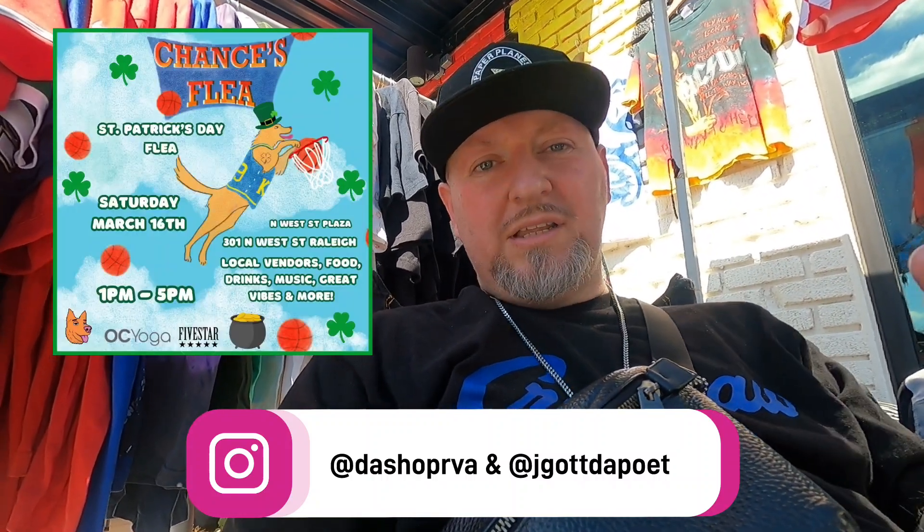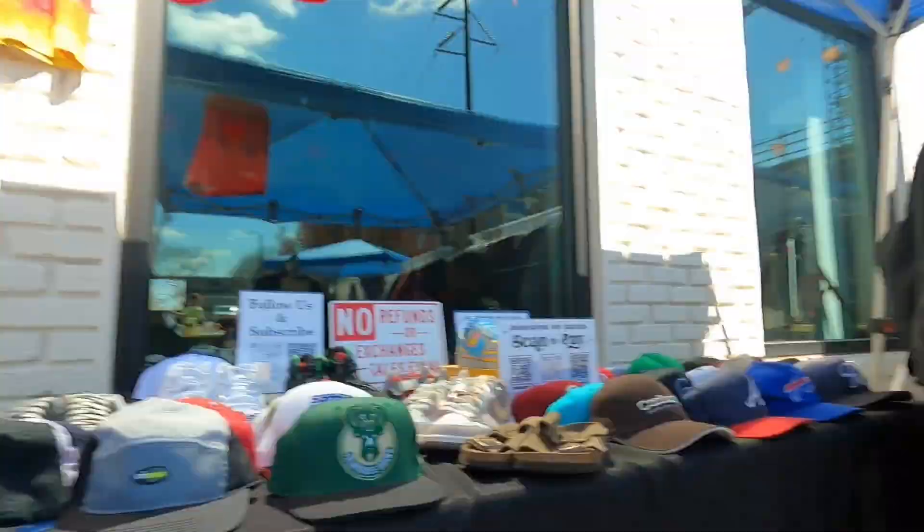What's going on everybody, we are here at the Chances Flea Market — I'll put the flyer right here. I'm gonna try to vlog an actual market. Me and my man Daniel here — what's up Daniel? Y'all saw him in the last video where we were actually packing up the car. Now we are actually here and I feel like we're good.